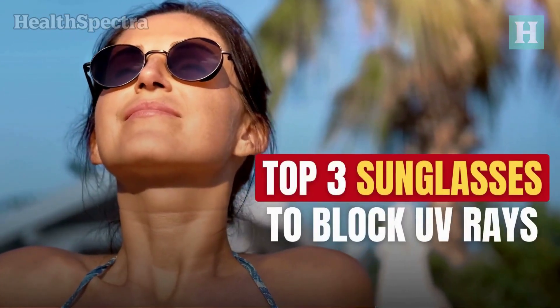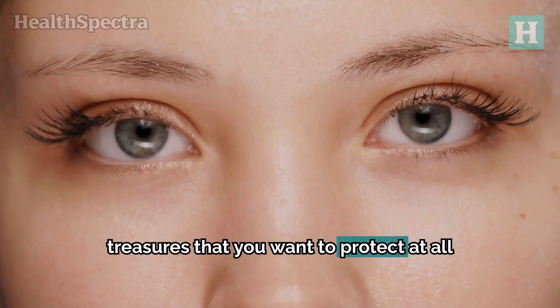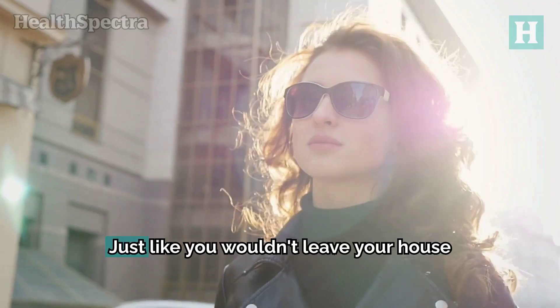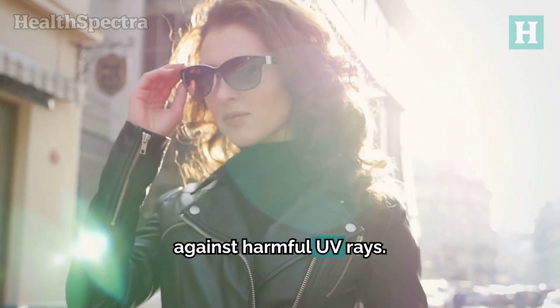Top three sunglasses to block UV rays. Your eyes are precious treasures that you want to protect at all costs. Just like you wouldn't leave your house without sunscreen, your eyes need their own shield against harmful UV rays.